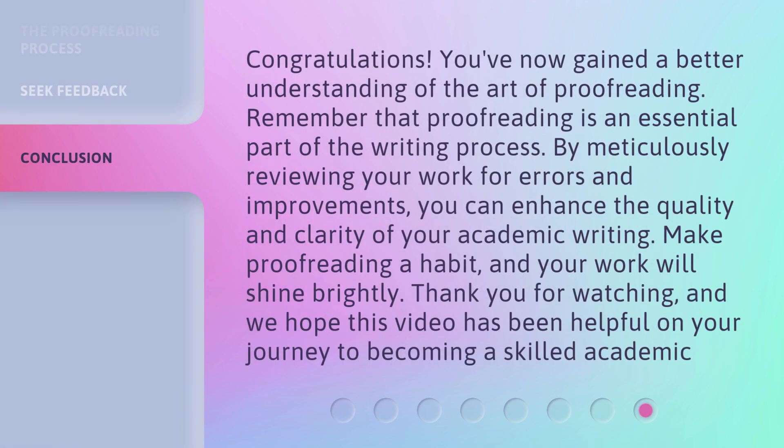Congratulations! You've now gained a better understanding of the art of proofreading. Remember that proofreading is an essential part of the writing process. By meticulously reviewing your work for errors and improvements, you can enhance the quality and clarity of your academic writing. Make proofreading a habit, and your work will shine brightly. Thank you for watching, and we hope this video has been helpful on your journey to becoming a skilled academic writer.